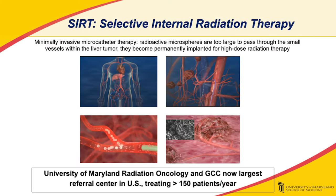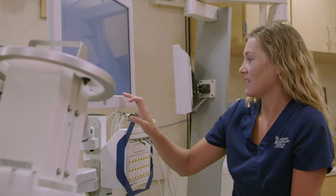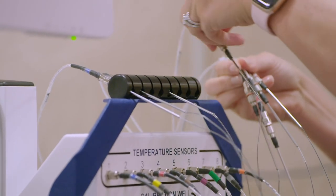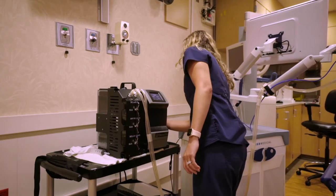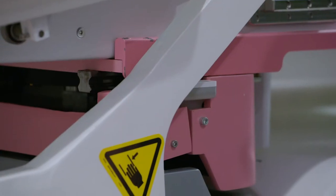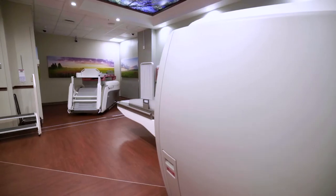We have one of the most experienced selective internal radiation therapy centers in the country to treat liver cancer. We utilize thermal therapy, also known as hyperthermia, which heats the tumor and sensitizes cancer to other treatments like chemotherapy or radiation. As a department, we are committed to continually updating our technology to provide the best possible modalities for our patients.